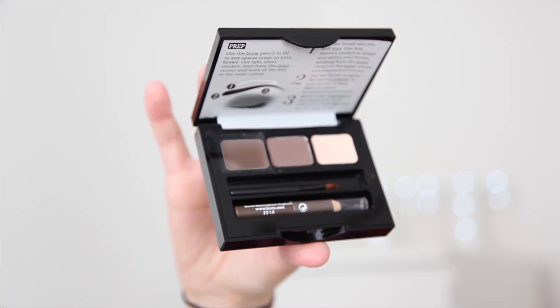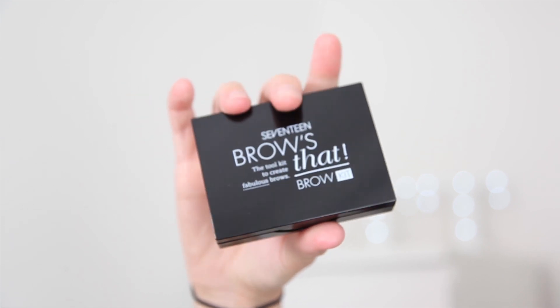Next up for makeup, I have the 17 Brows That Brow Kit, and I've really been enjoying using this. It's got three colours — a dark gel, a dark shadow, and a highlighter — plus a little brow pencil and brush, and little instructions on how to use it. I absolutely love brow products. Your brows make your face, and little kits like this are so handy, especially if you're going on holiday and want something really simple to throw in your makeup bag.